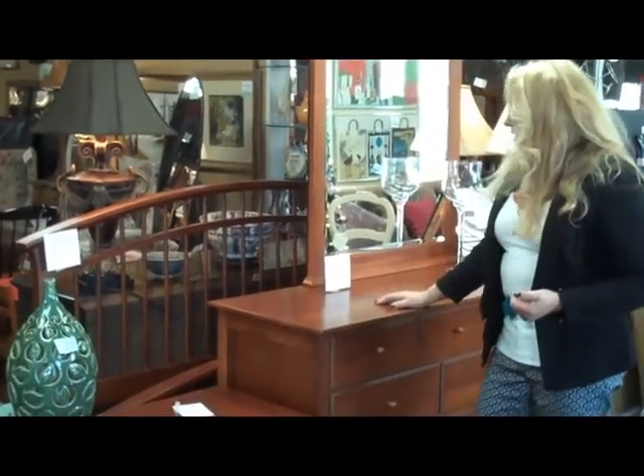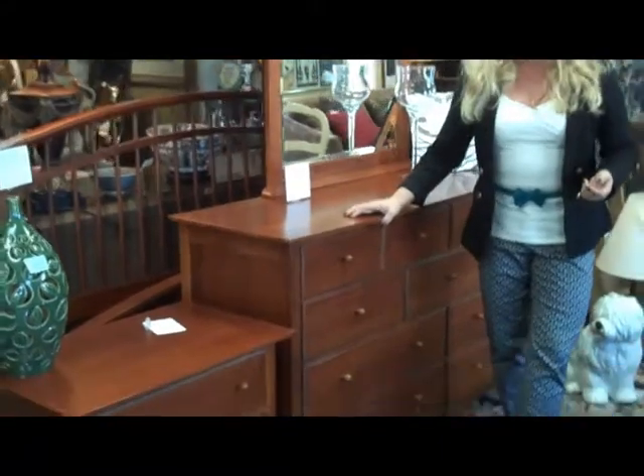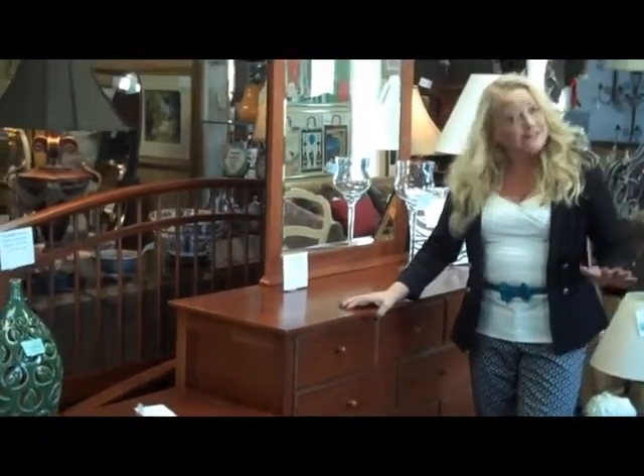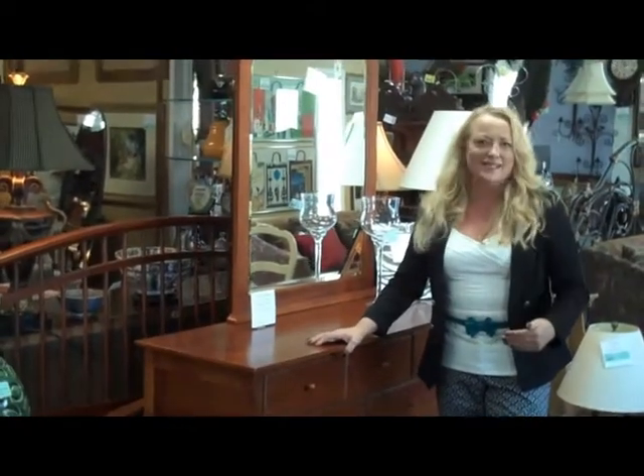The bed, headboard, footboard, rails, the dresser, mirror, and nightstand are all for $1,199.99. I even had a girl who used to work at Thomasville tag us on her Facebook and say that was such a great price.